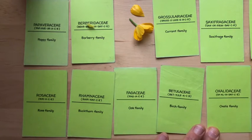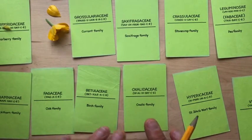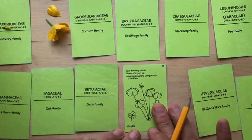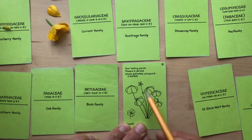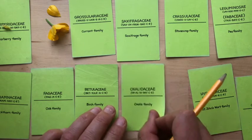Oxalidaceae — we're ripping through them now. Oxalidaceae, of course, is Oxalis, which you'll know as sorrel. These are sour-tasting plants; they often taste like sour apple. They look a little bit like clovers. The flowers are five-parted, and leaves tend to be palmately compound, divided into three leaflets. Oxalidaceae.